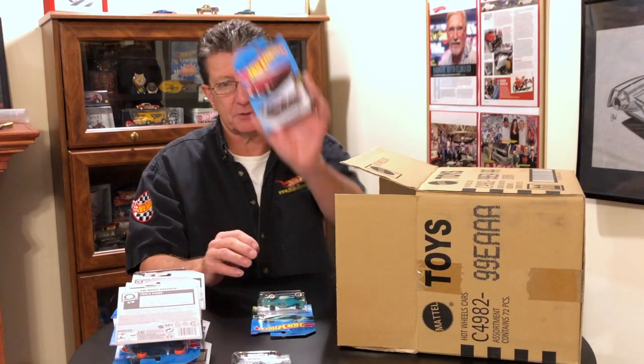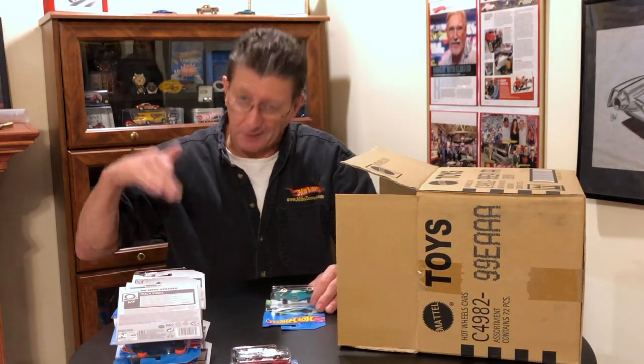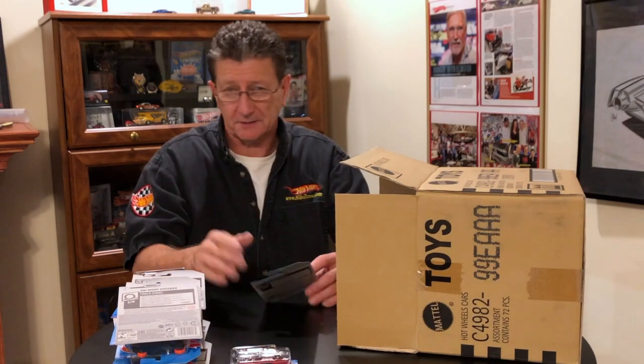Another of that Dodge Challenger Drift Car. Man, we're going to be doing some Dodge Challenger Drift Car drifting races because we've got a lot of them.